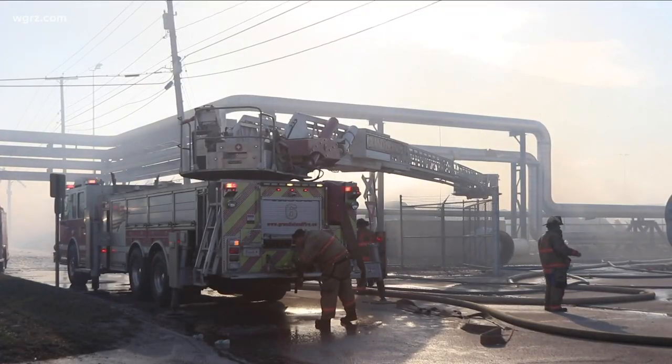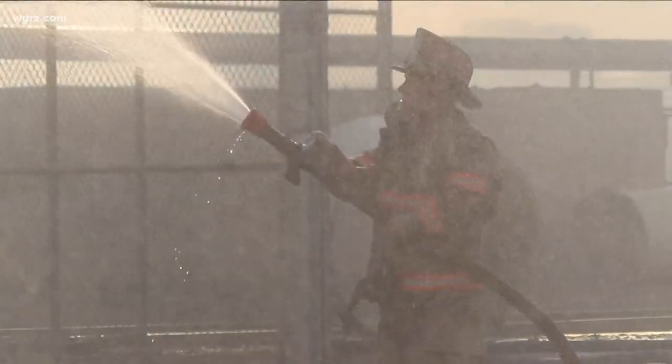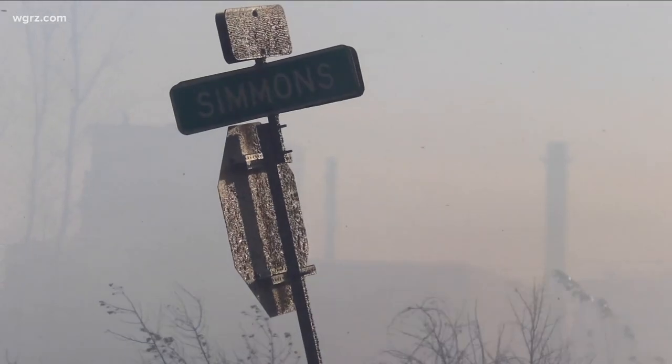The fire started around 10 this morning and it's in an area of the plant where old cardboard boxes are stored. That material is then recycled and used to manufacture new containers.